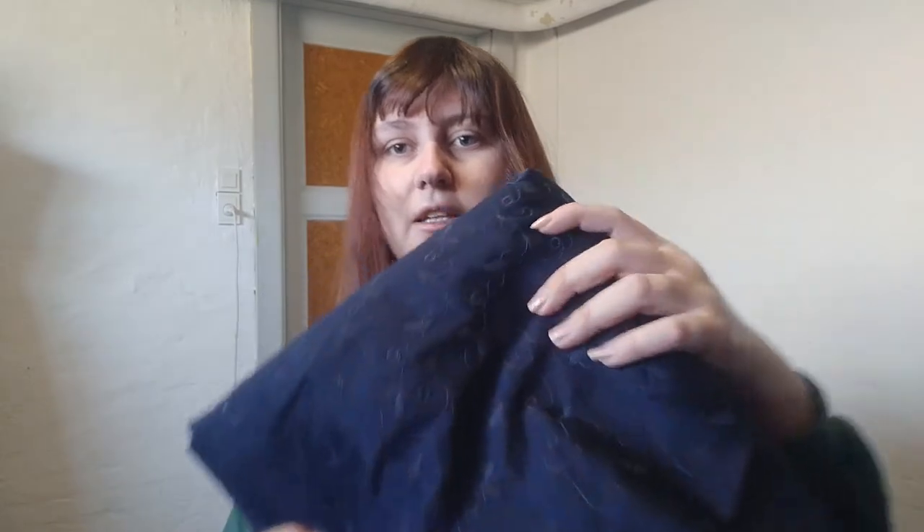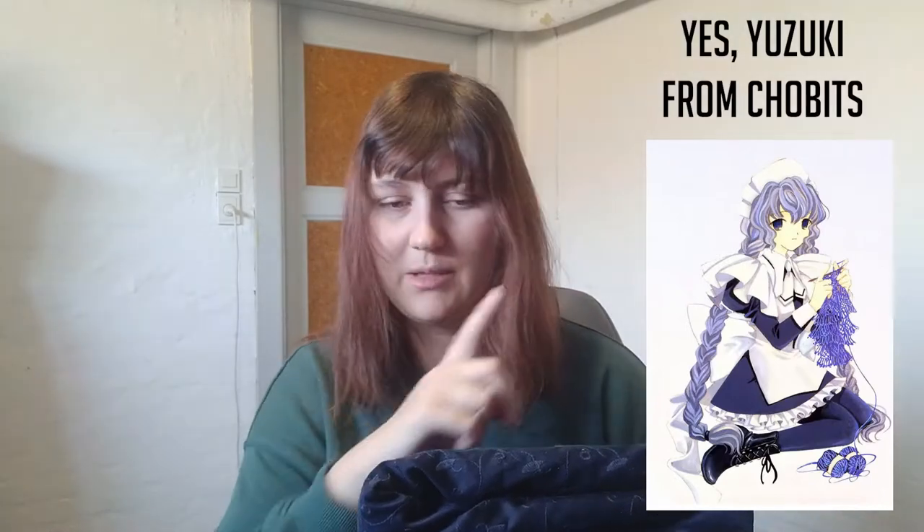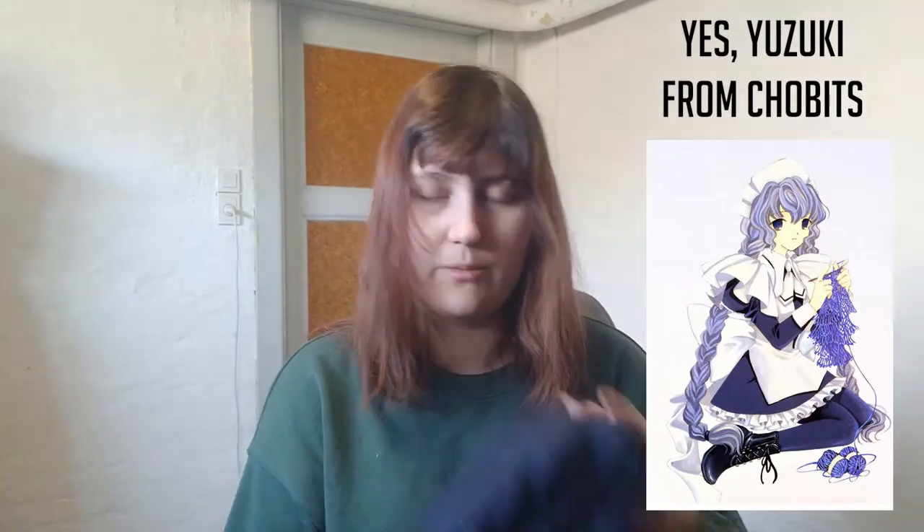Then I bought this. I thought it would be very pretty for - I want to say Yosuke? I'll put the name and maybe a picture. She's a girl from Chobits that I'm also doing a cosplay for. I just like when there's a little bit more texture to it.